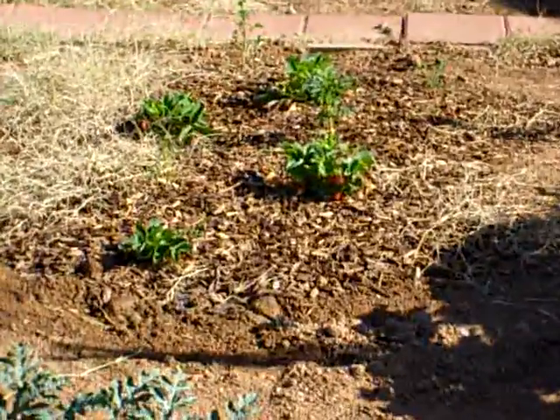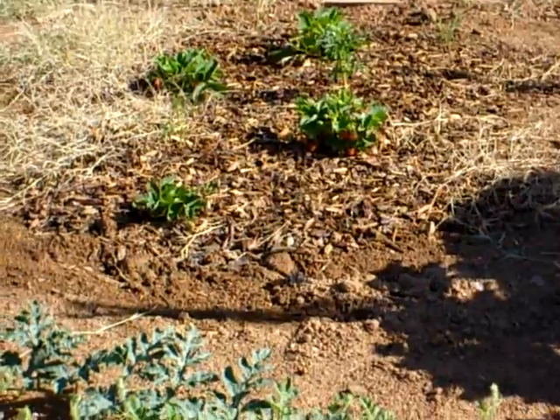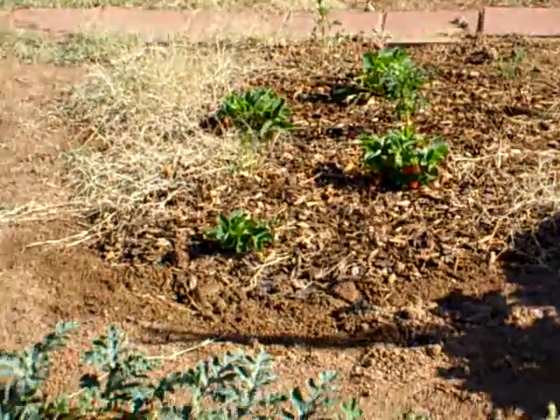Do you see my strawberries? I've grown a lot of strawberries there. Well, that's my garden. Bye.